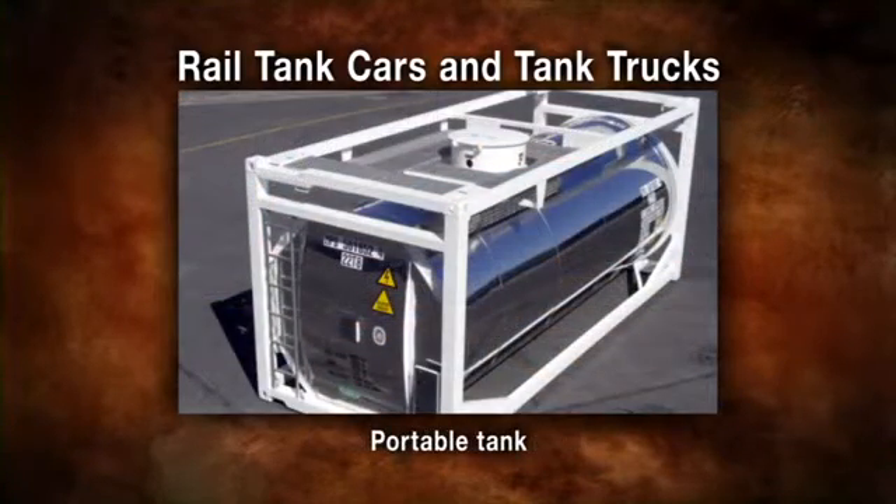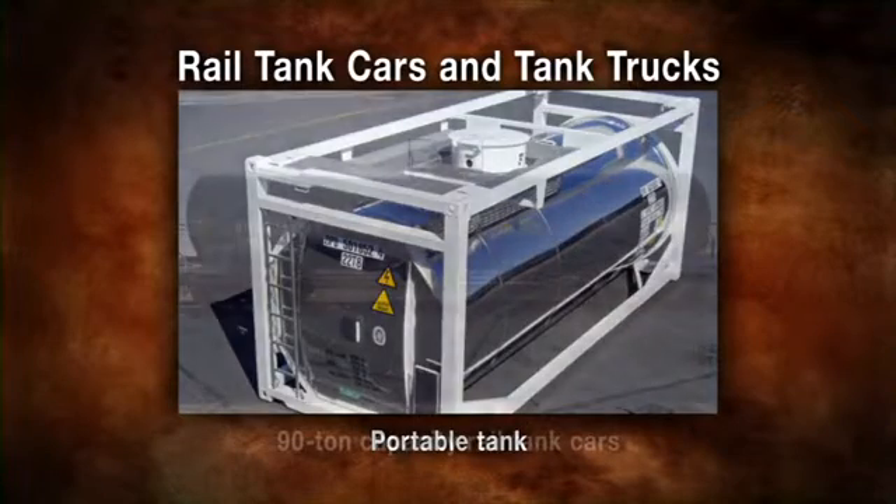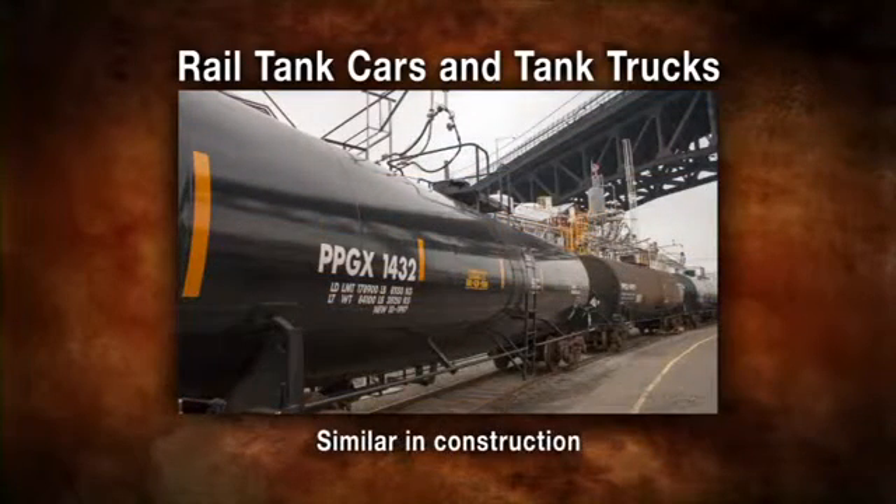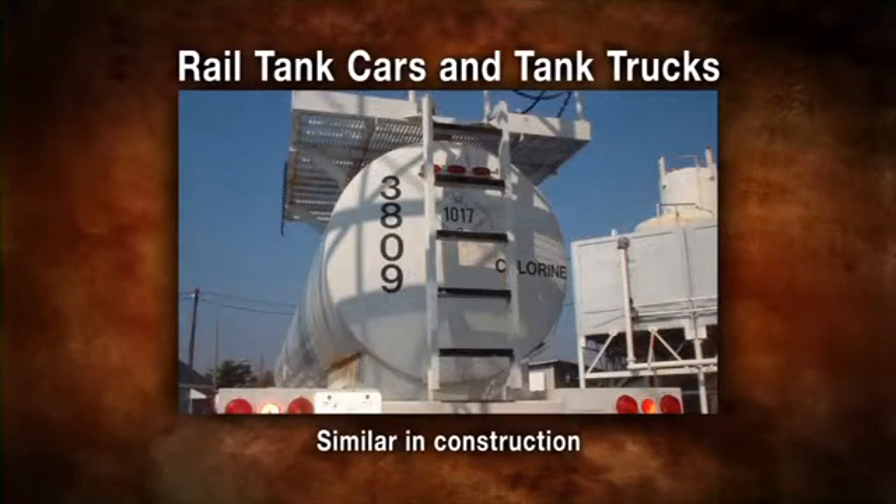Railroad tank cars and motor vehicle tank trucks are the most common mode of transporting bulk chlorine, though portable tanks and barge tanks are also used. Most common chlorine shipments are made in single unit tank cars of 90 ton capacity, which are standard in North America. There is a small percentage of 55 ton tank cars on the rails as well.